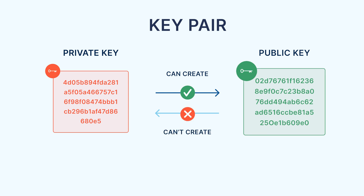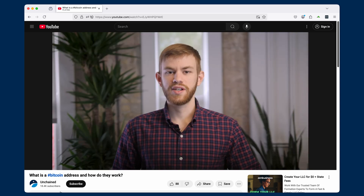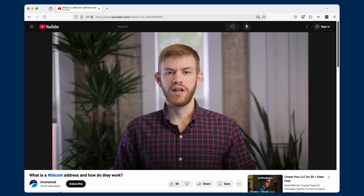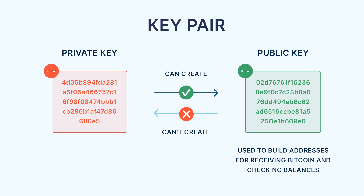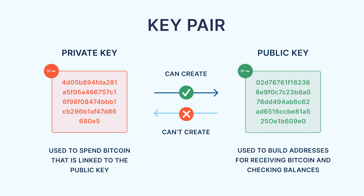The public key is used to receive Bitcoin by building an address that people can send Bitcoin to. We've already done a video all about addresses, which you can find using the card on your screen or the link in the video description. When Bitcoin is sent to an address, the Bitcoin becomes locked to that address on the blockchain. To later send Bitcoin out of that address, the correct private key is required. The private key can unlock it by applying a cryptographic signature on the spending transaction. Without a signature from the correct private key, the Bitcoin network will reject any transaction attempting to move the Bitcoin.